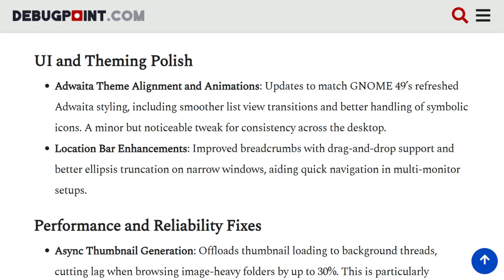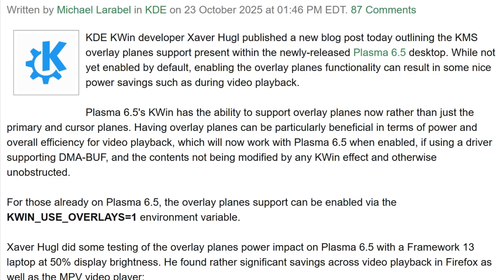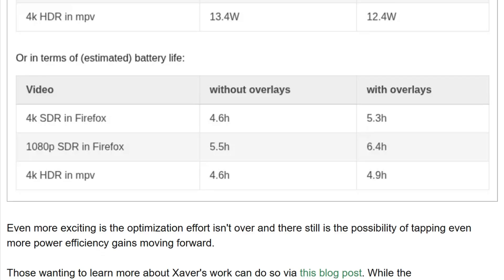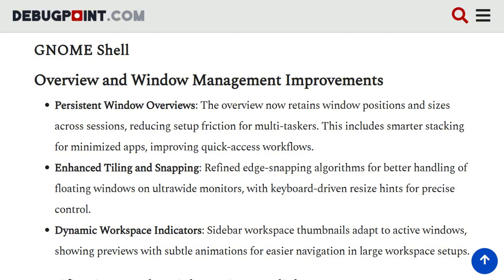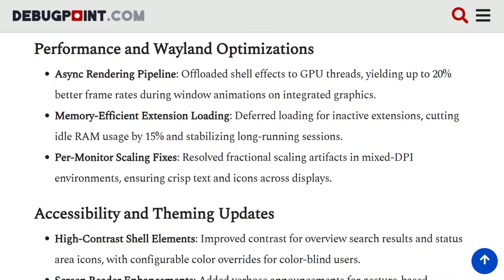Resource consumption reveals surprising differences. Gnome 49 optimized background throttling to improve performance and battery life, with typical idle RAM usage around 600 to 700 megabytes. KDE Plasma's idle memory consumption ranges from 450 to 550 megabytes — approximately 20 to 30 percent less RAM than Gnome, despite offering significantly more customization options.